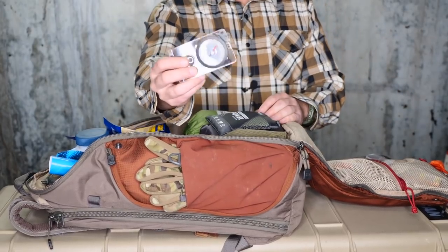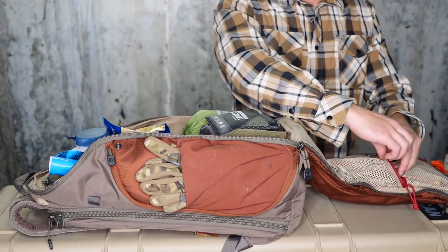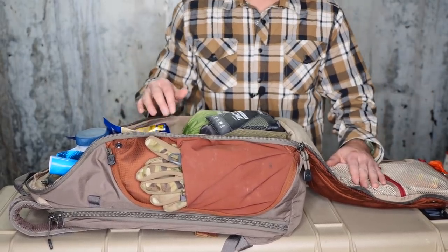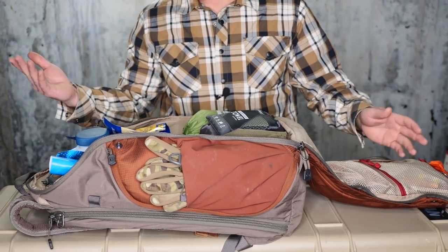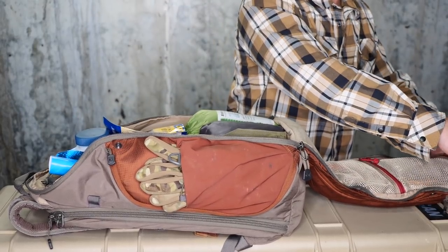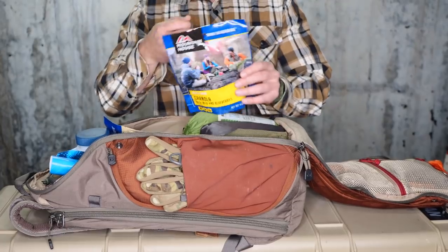I also have a compass right here — just a lightweight one. It could get damaged in the backpack, but it's a decent mid-level compass, not junk, nothing super expensive. I didn't use it during the course at all, but I have it for navigation in case I need it. It's another item that's pretty small and doesn't weigh much.